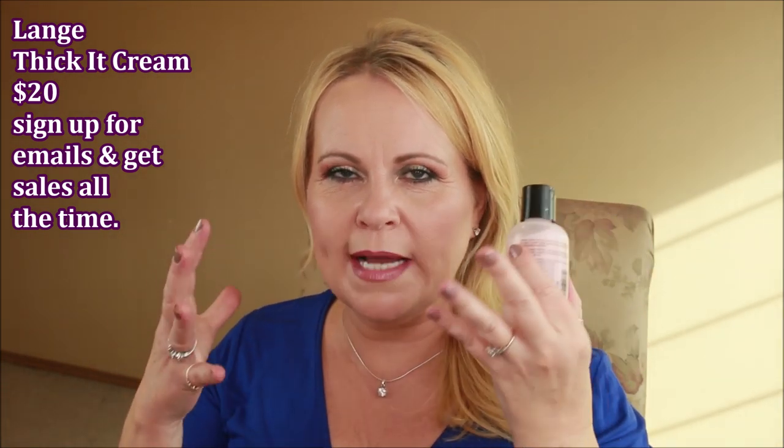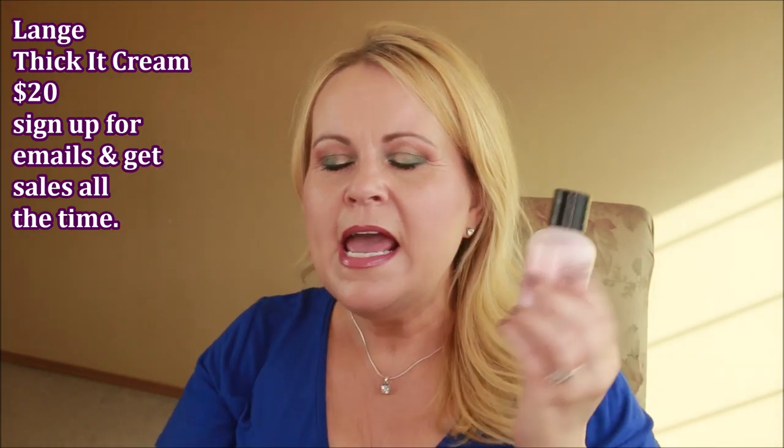This one I talked about in a hair care video this month — it's from Lange, and it's called the Thicket Cream. If you have fine, limp hair without enough body, use just a tiny amount — about half a dime size. I rub it through my fingers, go through the top of my hair, then do another half a dime size through the length. It makes my hair feel so thick and lovely.